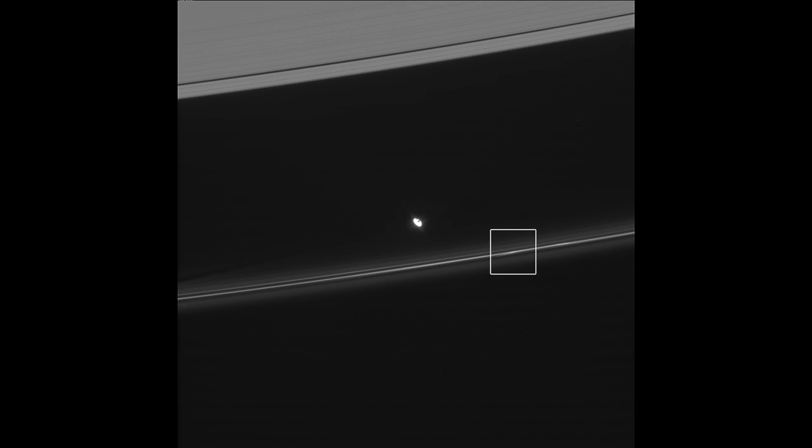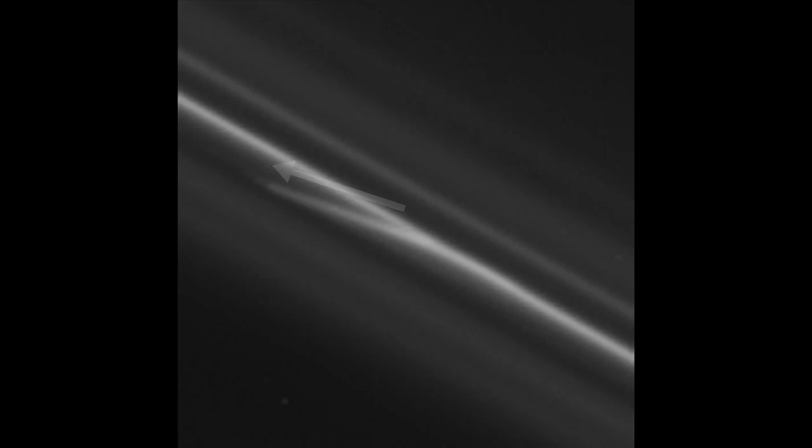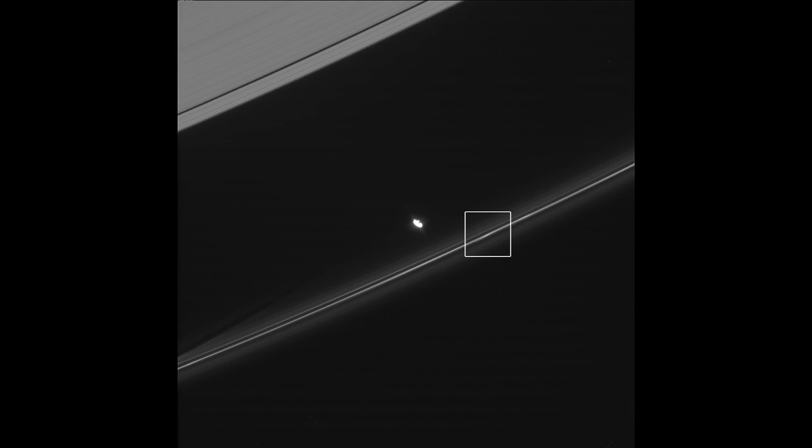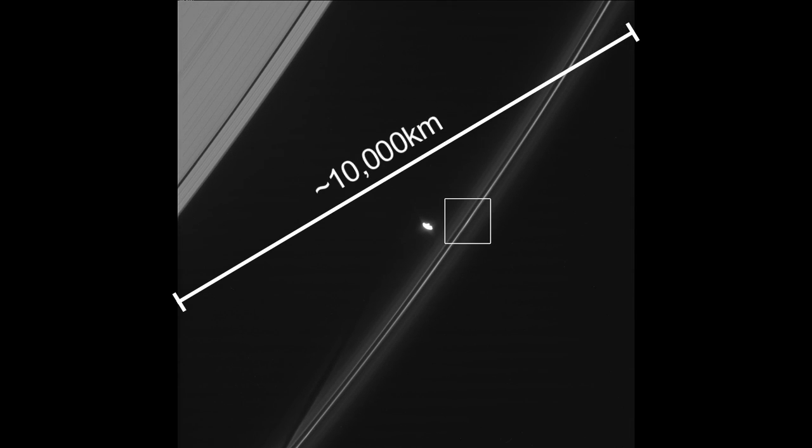We've highlighted the area where these trails can be seen. These are slow-speed collisions, perhaps just a few meters per second, but they drag these glittering ice particles out of the F-ring with them. Cassini scientists have been calling these trails mini-jets. They look tiny because in the full image you're looking along about 10,000 kilometers of the F-ring.